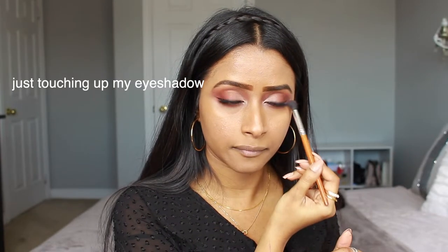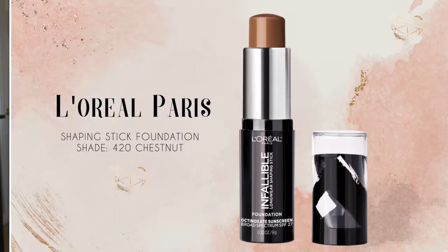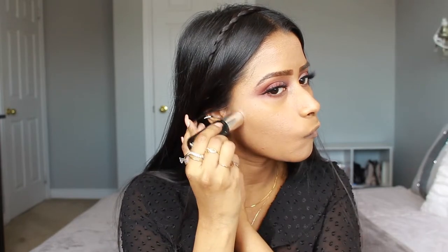Then of course we have to contour, so I use the L'Oreal Shaping Stick Foundation in Chestnut and put it in all the typical spots — jawline, forehead, cheeks — and blended it out.